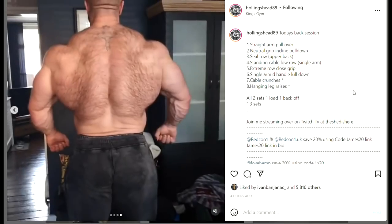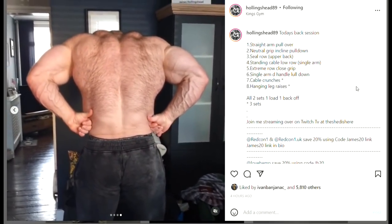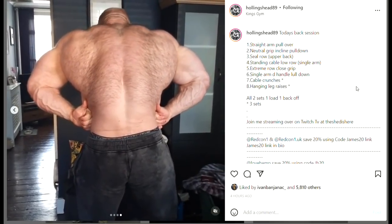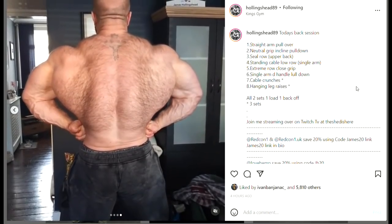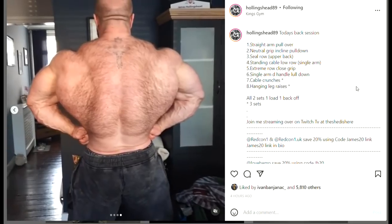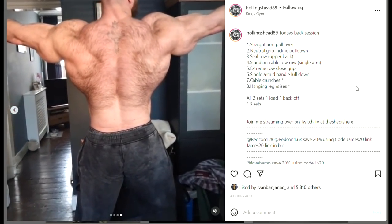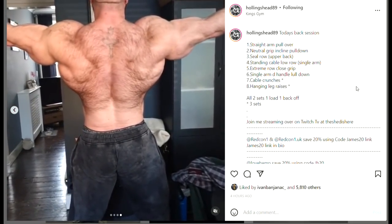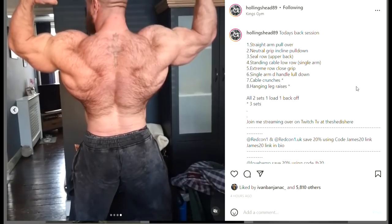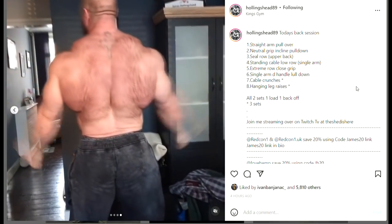James Hollingshead sort of failed at the Mr. Olympia — a lot of people had him placing in top 6 or so, but he failed miserably, and that's because he just messed things up in the couple of weeks prior to the show. This guy is one of the biggest guys in bodybuilding right now — it's insane how big he is. He's actually known for having a little bit of a weaker back, but if you take a look at this back, you can see those lats are just hanging there. It's ridiculous how much mass, how much muscle he has in that back.